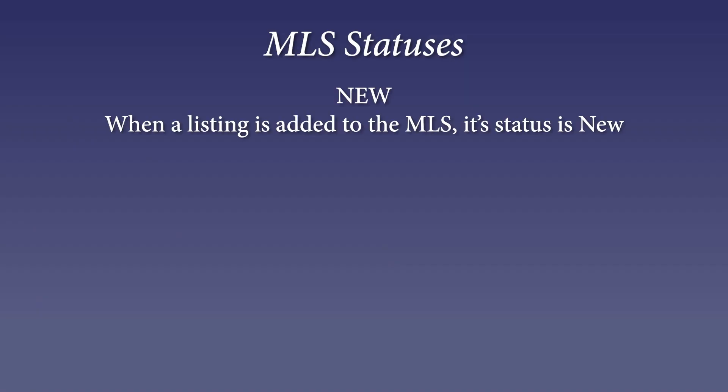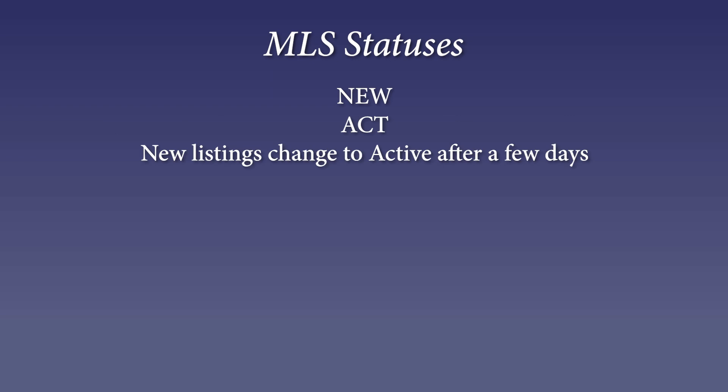When a listing is first uploaded, the status is 'New,' and it sits out there for a few days as new, and then eventually it automatically shifts to 'Active.' Both New and Active mean the same thing — that property is available for showings and is available for sale.